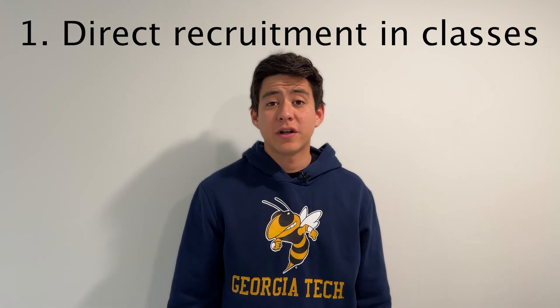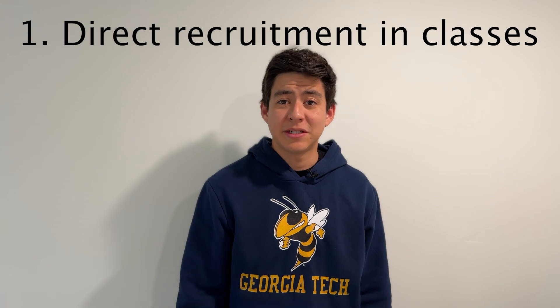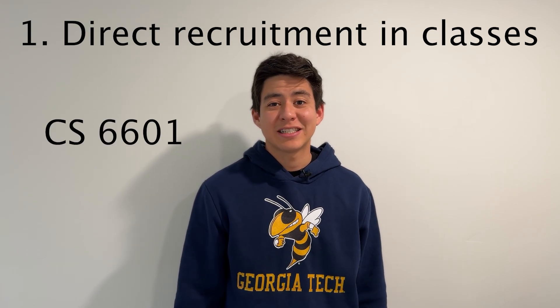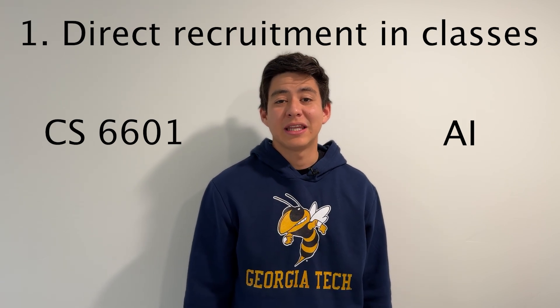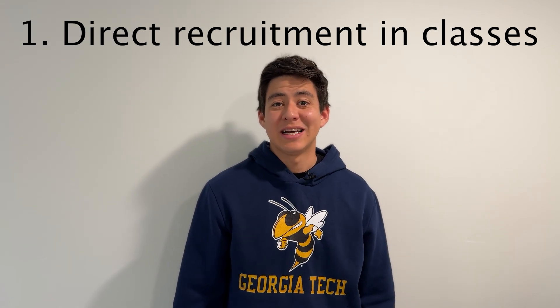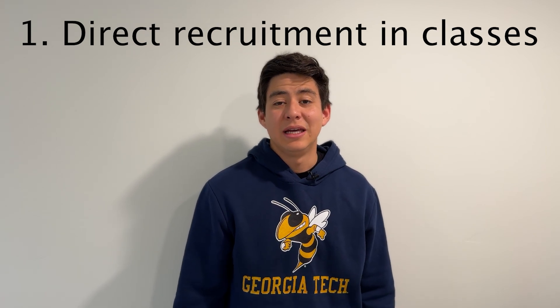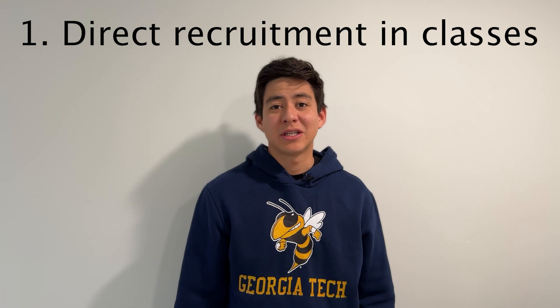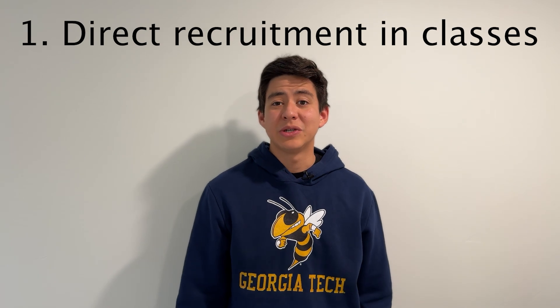The best thing about the OMSCS — number one — is that when you're taking classes, you sometimes get directly recruited by companies in the specific class you're in. For me, this happened in CS 6601 AI, where Meta came to our class specifically, presented about a project they had going on, and accepted resumes on the spot. Companies have a good relationship with Georgia Tech and are always looking to recruit students.